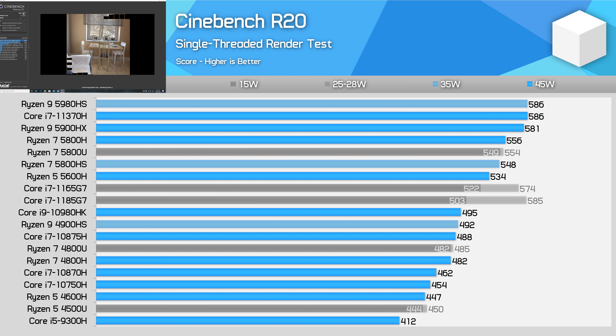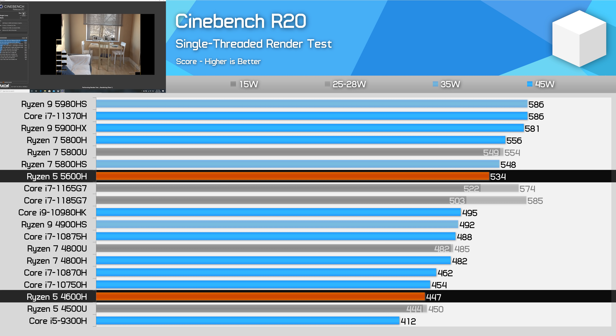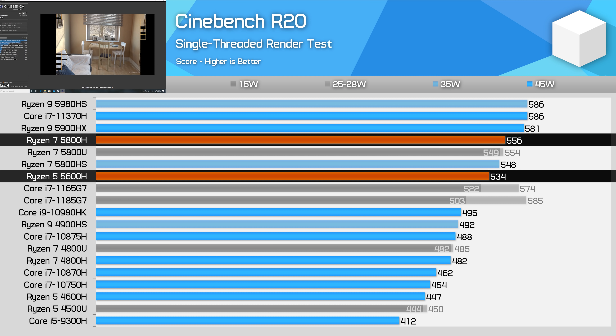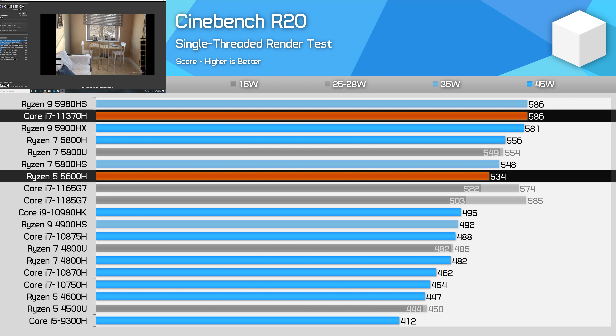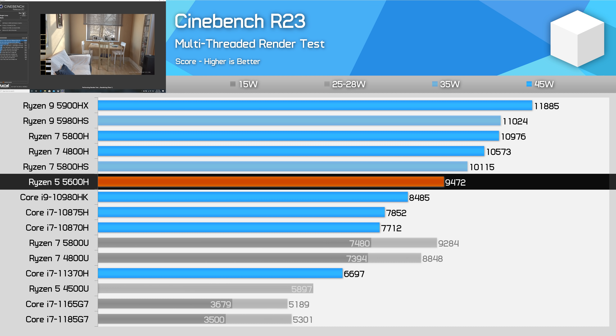One of the big areas of improvement for Ryzen 5000 is single-thread performance. The 5600H clocks up to 4.2GHz, so it isn't chart-topping here like the Ryzen 9 5980HS, but it still manages a 20% performance increase over the 4600H, falling just 4% behind the higher-clocked 5800H. Intel's 10th gen parts can't keep up, although the Tiger Lake Core i7-11370H with its 4.8GHz turbo is roughly 10% faster, so there will be quite a battle when Intel's Tiger Lake H45 processors are ready. The Cinebench R23 results fall into a similar pattern — it takes a Core i9-10980HK running at approximately 65W to match the 5600H at 45W, demonstrating noticeably superior efficiency.